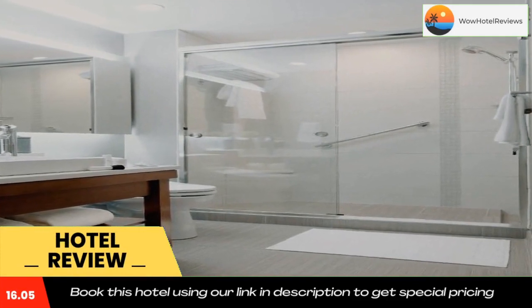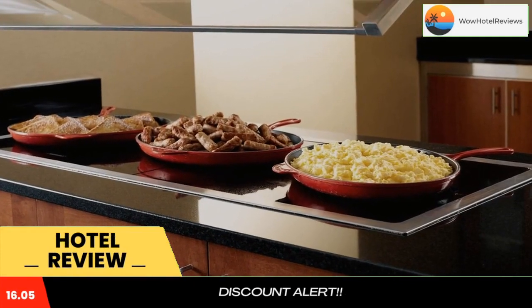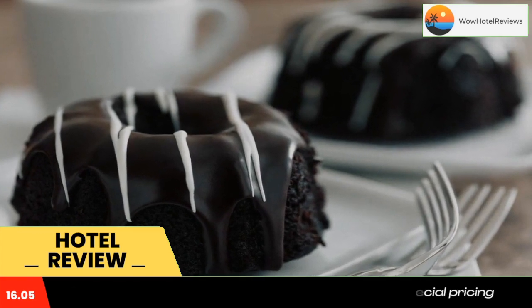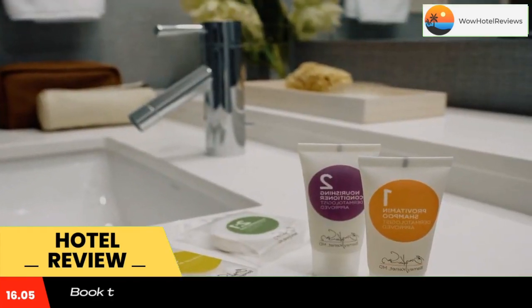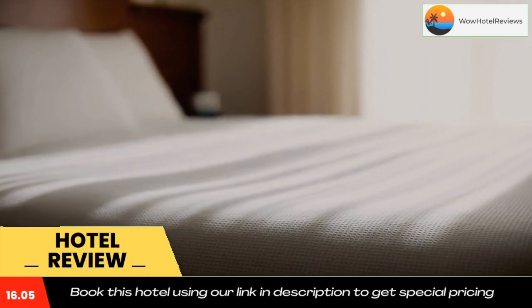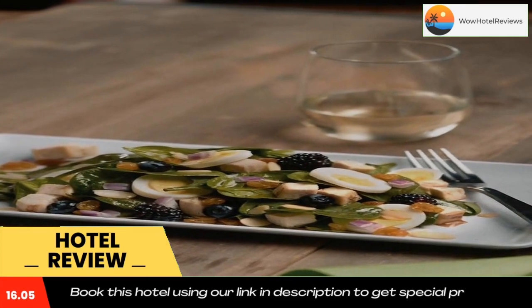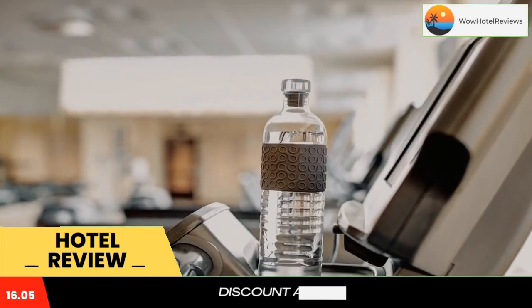Hyatt Place Austin Cedar Park has a fitness center, shared lounge, a terrace and restaurant in Cedar Park. With an outdoor swimming pool, the 4-star hotel has air-conditioned rooms with free Wi-Fi, each with a private bathroom. The property has a 24-hour front desk, a business center and luggage storage for guests.